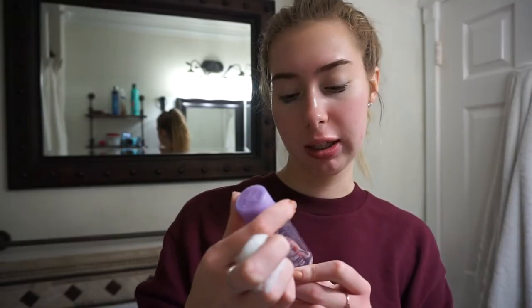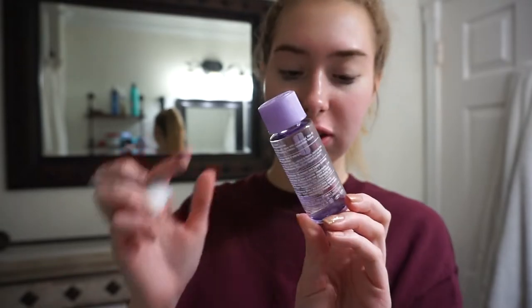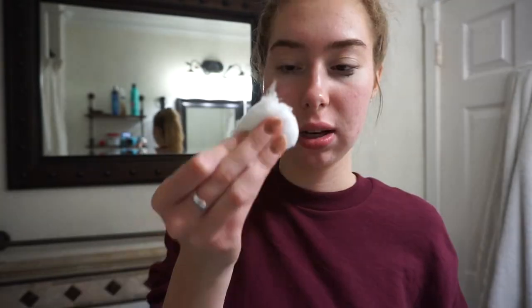I like to use the Clinique Take the Day Off makeup remover, specifically for eyes and lashes because it's really gentle. I don't have much left of it, but it takes off all the remaining mascara and normally gets rid of it. Now that I have all my makeup off, I'm going to use a face mask.